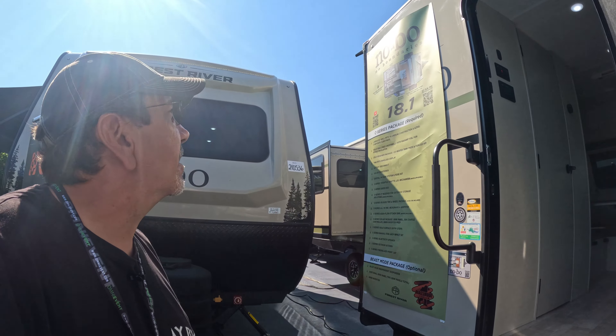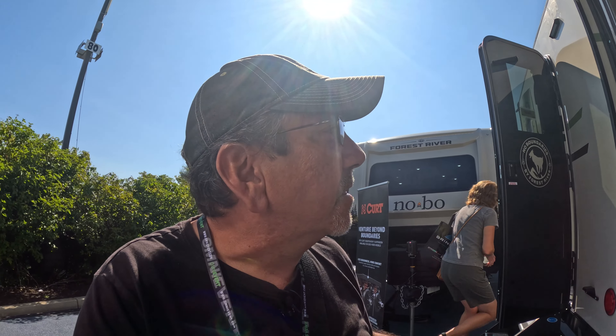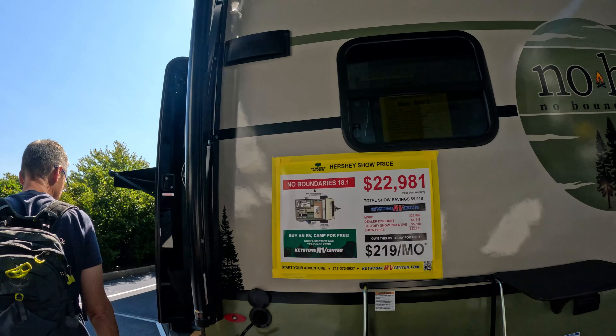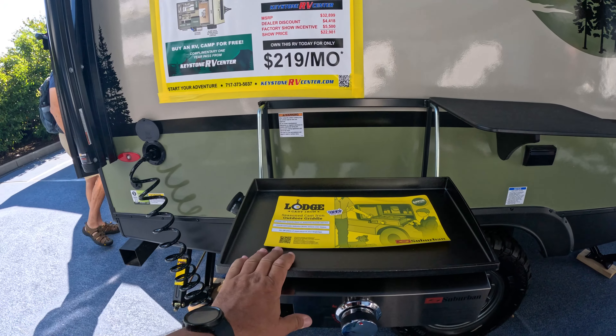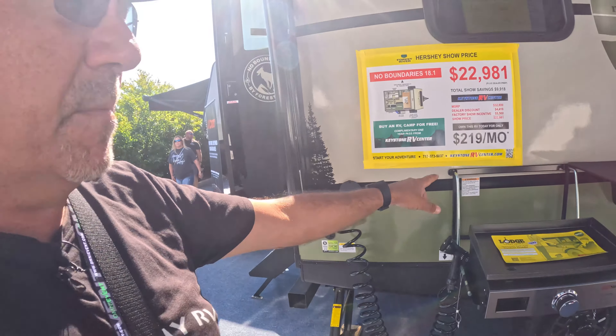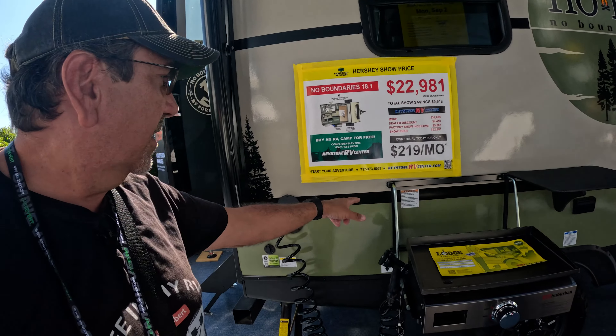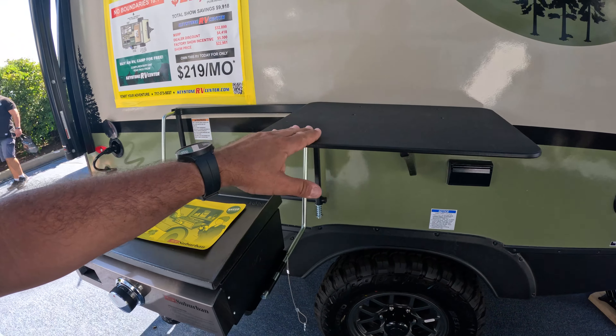We have pricing on this one. You can have it here at the RV show for $22,981. We even have an outside area — it's not an outside kitchen, but a place for a table and a griddle, similar to what Winnebago did for a couple of years. We have some storage there as well. Not the tallest, but it is some storage nonetheless.